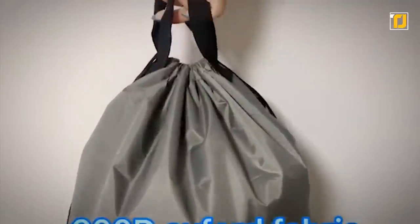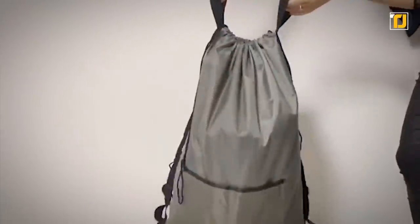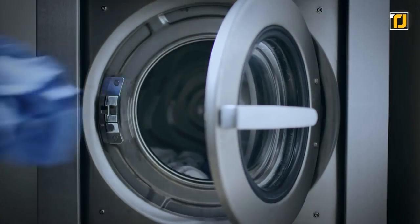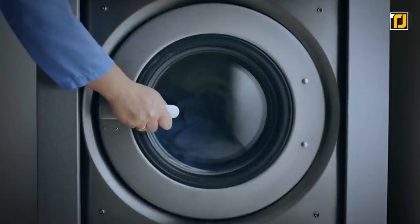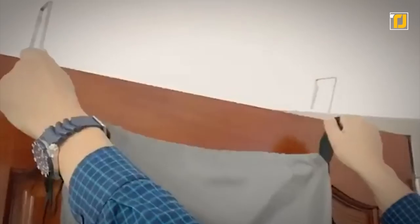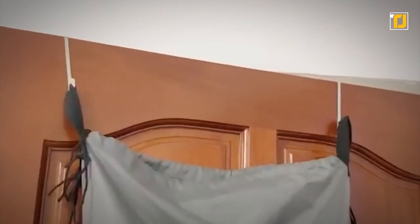The material of the hamper itself is high-quality cotton canvas — it's sturdy as well as machine washable. You can throw it in the washing machine with the same clothes you stored in it. At the bottom, there is a zipper that you can use to unload the whole thing, so you don't have to fish out the clothes through the small hole. Its stainless steel hooks are the best, because they can be hung up on any door or even used to carry the hamper around.